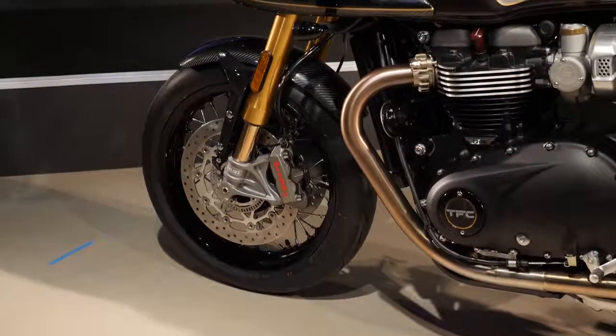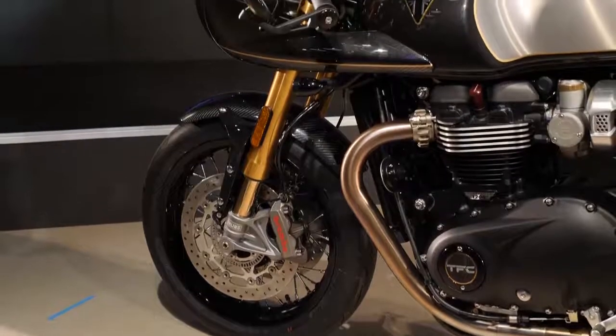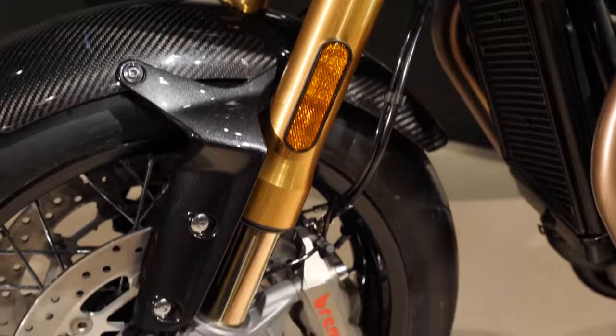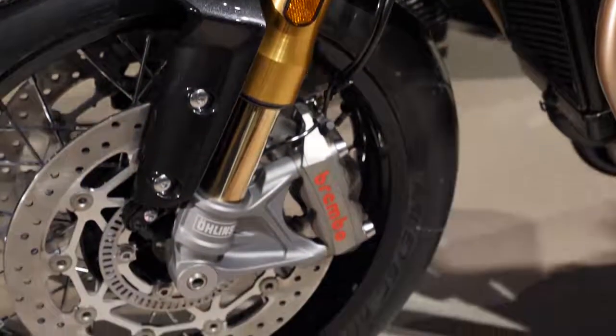Handling is improved by shedding 5kg and fitting fully adjustable Ohlins forks and piggyback rear shocks. The brakes are also upgraded to Brembo 4-piston radial monoblocks.